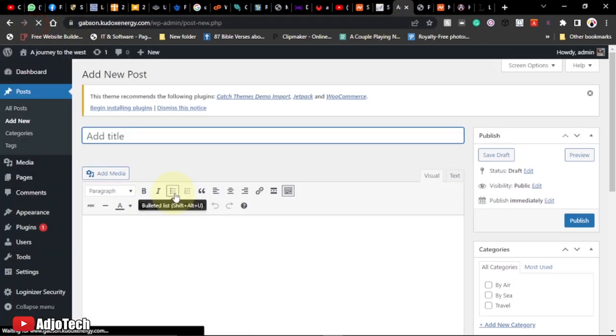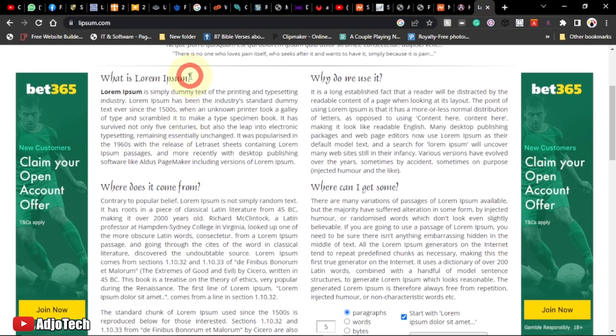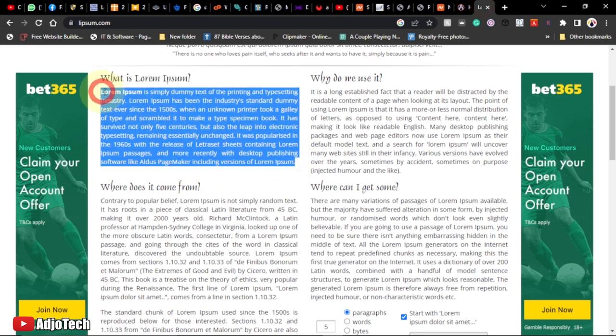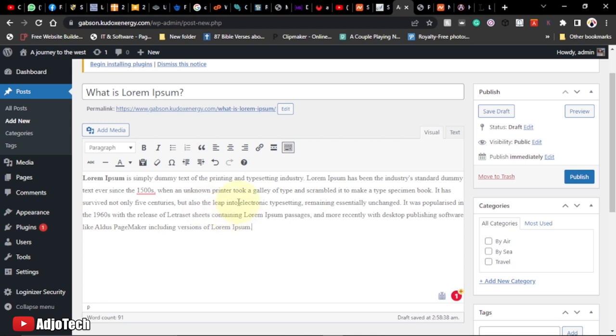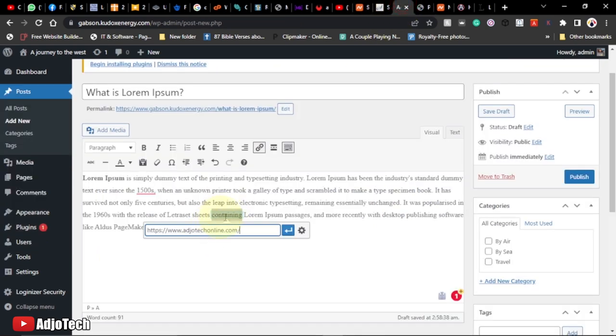With the Classic Editor activated, go back to the post page and refresh — the interface now looks clean, like Microsoft Word. You can give the post a title and write content. There are options to bold, apply bullet points, and other formatting. The categories we created are also shown. I have some lorem ipsum text open — I'll copy a title and paste it, then paste the content below.